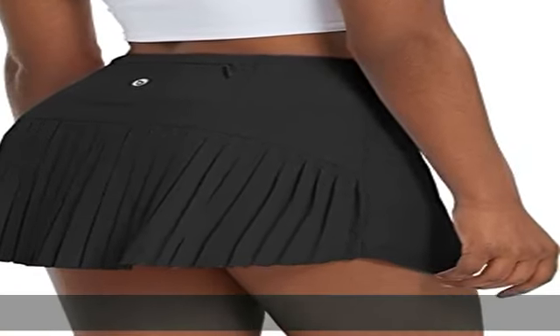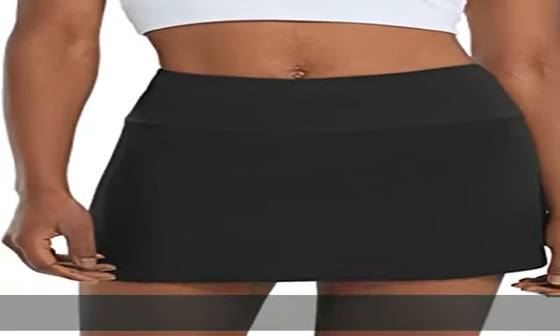The pockets are lined with mesh to reduce bulk. Anti-slip strip: silicone leg grippers hold the tennis skirts in place, while the inner drawcord offers an adjustable fit.